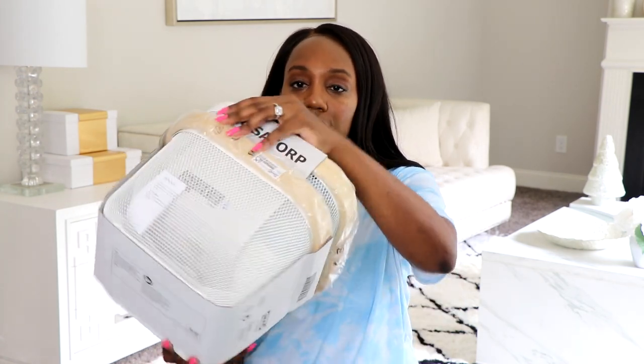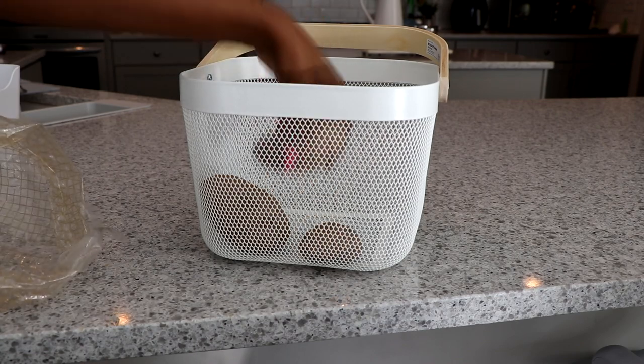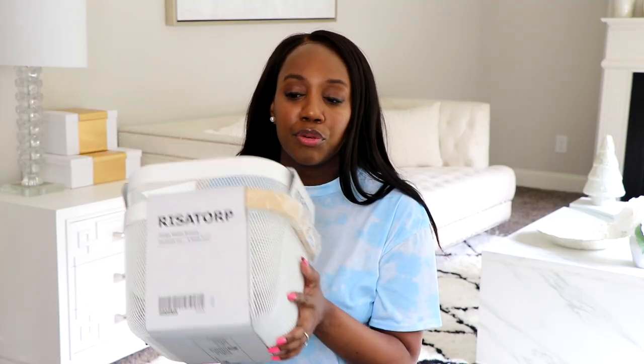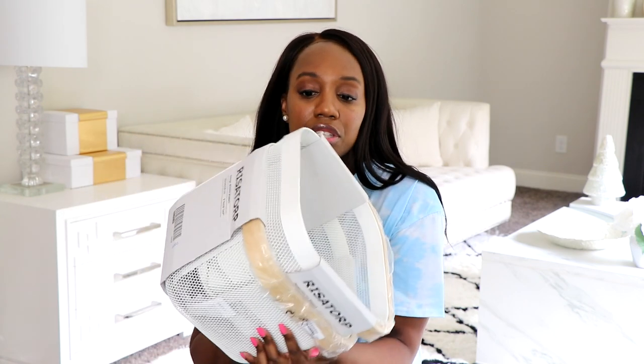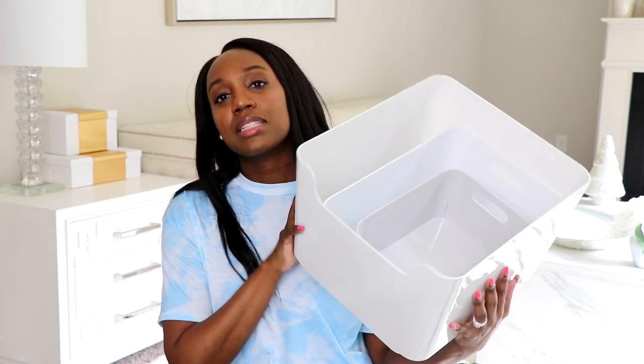They also have these wire baskets with wood handles — so totally cute. I'm going to use these in my pantry. They'd be great for fruit, veggies, or potatoes, and you can use them under your sink, in a cabinet, or in a linen closet. They add a great sense of style to your storage area and they're really deep.